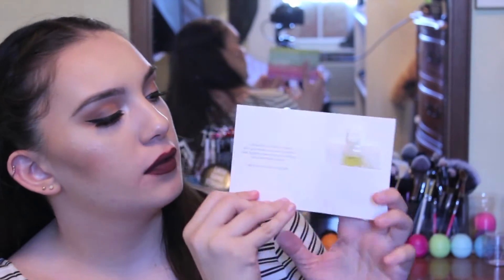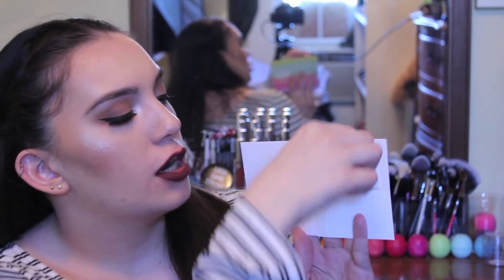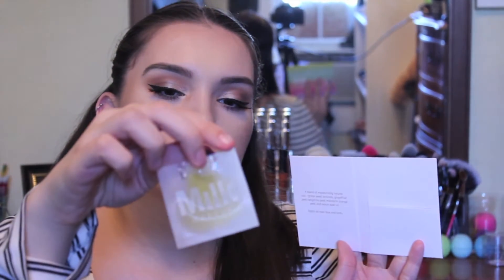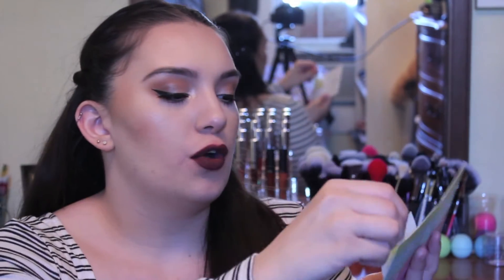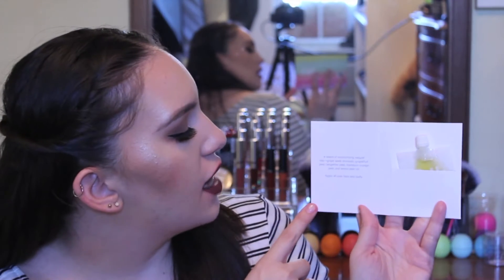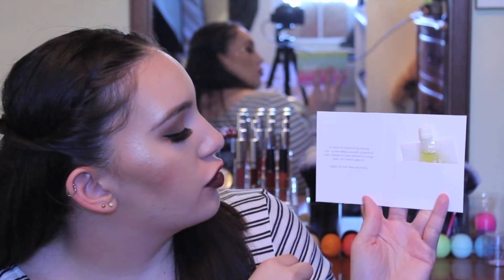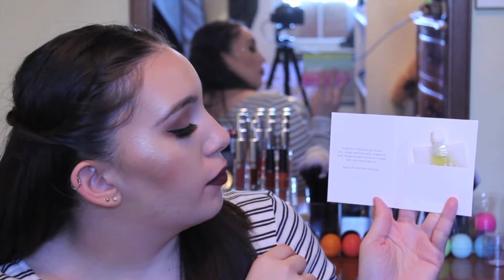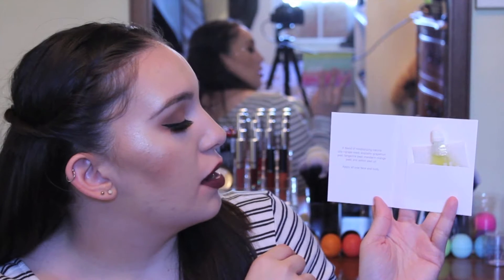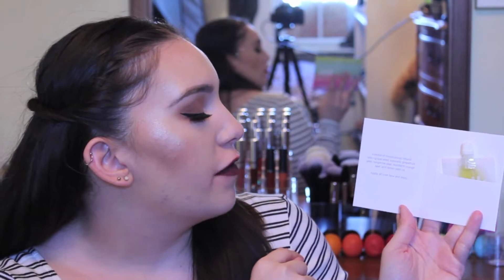So let me just get this because this is the biggest thing. This is the Milk Makeup Sunshine Oil. When you open it up, it's like a little card and on the inside it has a little pouch. And then it says Milk Makeup and the Sunshine Oil, and on the side it says it's a face and body oil.